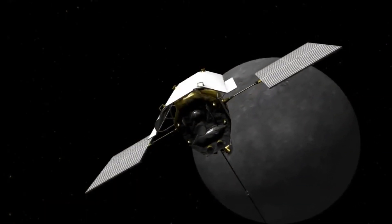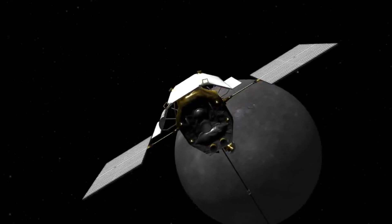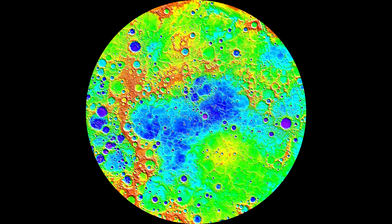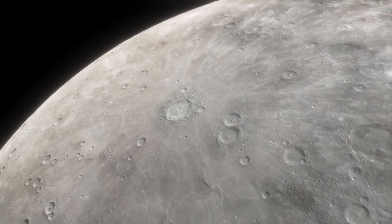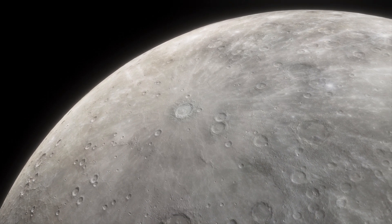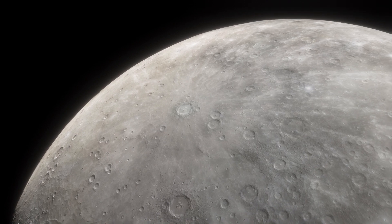The MESSENGER spacecraft, a NASA mission, provided valuable insights into Mercury's geology during its orbit from 2011 to 2015. Its high-resolution images and topographic data revealed numerous scarps that captured the attention of scientists. These scarps are evidence of a process called planetary shrinkage. As Mercury's interior cools over time, its core contracts, leading to the planet's surface wrinkling and forming these distinct features.